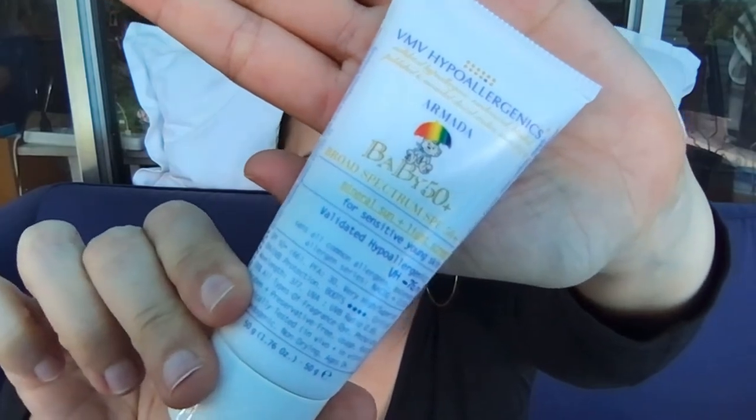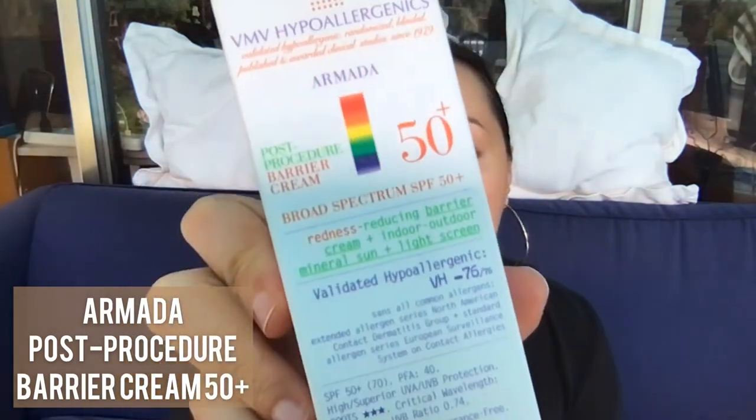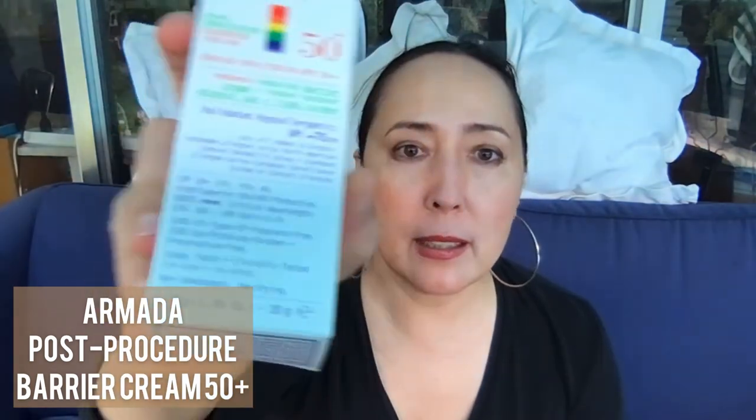One issue with Armada Baby right now is a packaging problem — the tube is difficult to squeeze because the product is quite thick. I use a cheap tube squeezer I bought online, rolling it down as I go. We're working to change the tube, but the pandemic has slowed development. As an alternative, Armada Post Procedure is slightly less thick and slightly tinted green, which is wonderful for moms dealing with melasma and hyperpigmentation from both indoor and outdoor light.